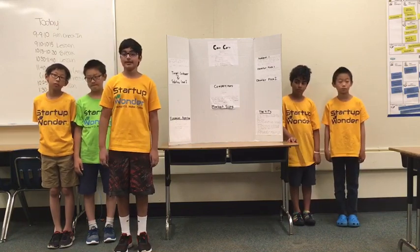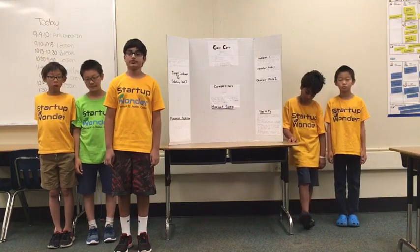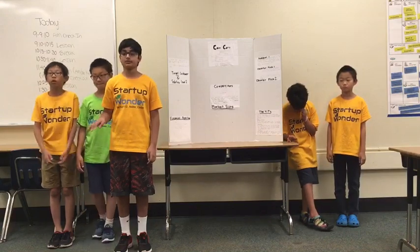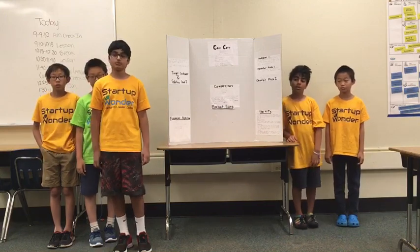We will promote our product by having ads on TV, and we will have a drop test with the case — one with the laptop inside of it and one without the laptop. And then we will say: do you want this laptop, or do you want the laptop that is damaged and broken?